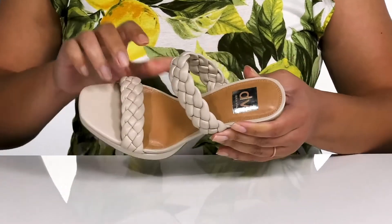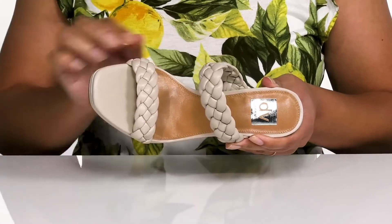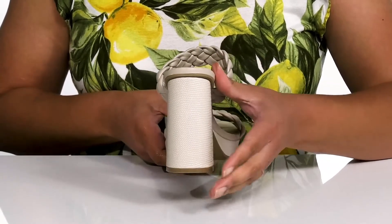Inside there is a man-made lining with a generously cushioned footbed to keep you comfortable all day. You'll get a little over a four-inch boost in height from the wrapped block heel at the back.